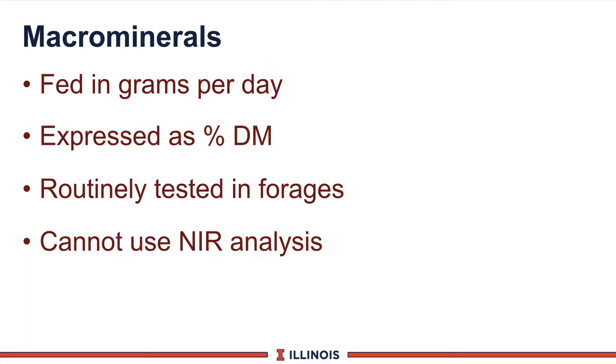When we look at macrominerals, we're looking at those minerals that are fed at modestly higher levels compared to trace minerals and feed additives. They are normally fed in grams per day, expressed as a percent of the ration dry matter. We will routinely test these in forages to balance rations because they will vary from feedlots and cuttings from time to time. We cannot use NIR analysis for minerals because they are inorganic molecules and are not seen by the equipment.